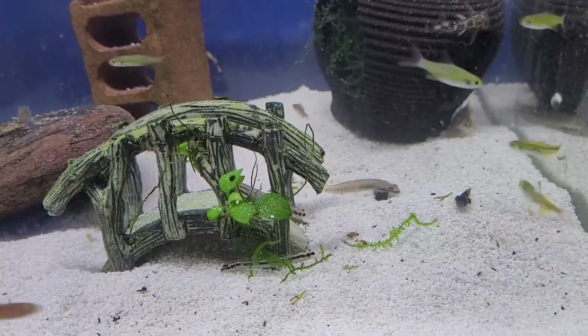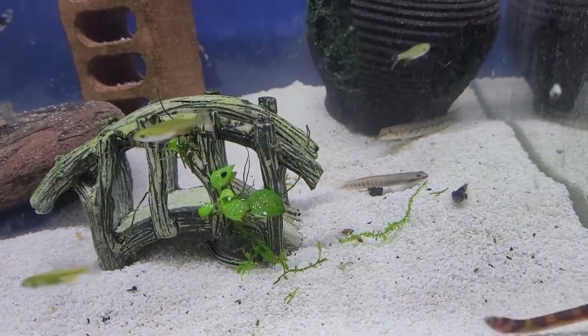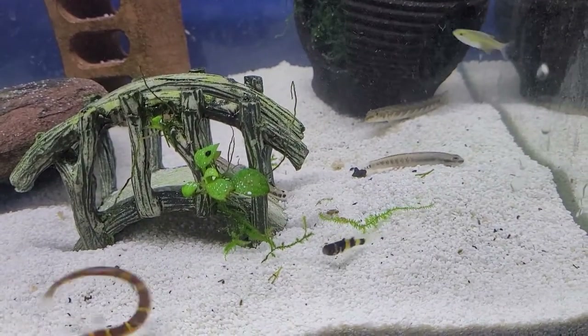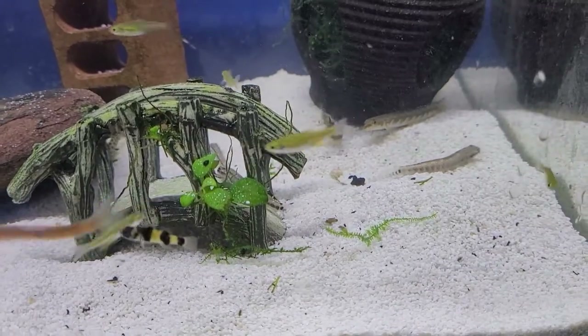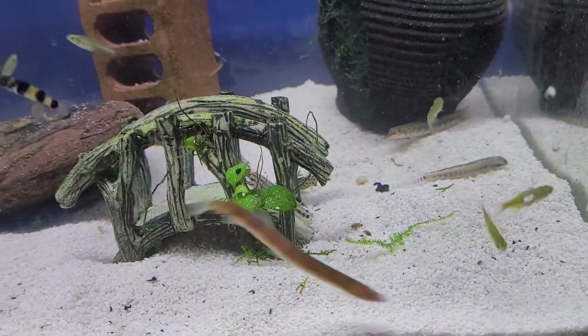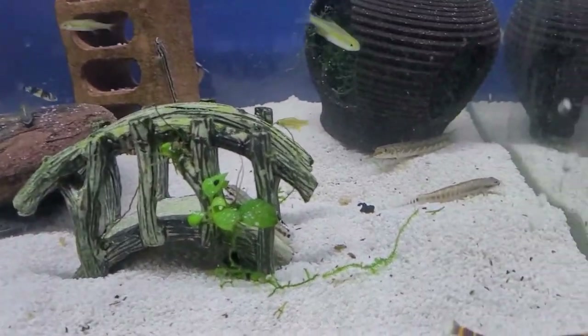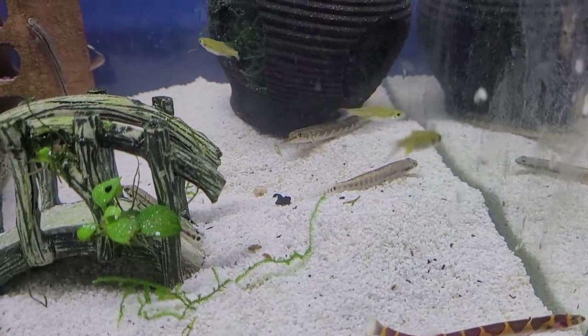We've got a lot of bottom feeders going on in this aquarium. You're looking at some rainbow gobies — the little guys sitting on the bottom there in the middle. You can see his mouth; he's eating little microscopic particles of bacteria and algae. Then you've got your bumblebee goby, the black and yellow striped kid. And there zooming all over the place is our little coolie loach, finally taking a breather.